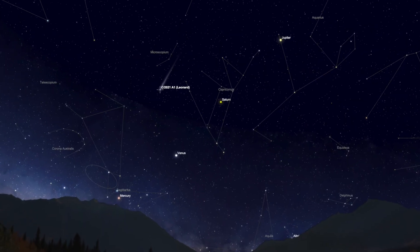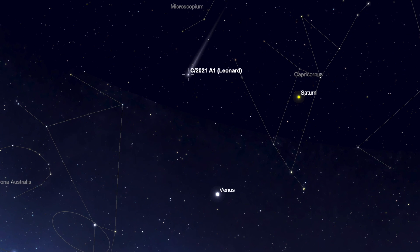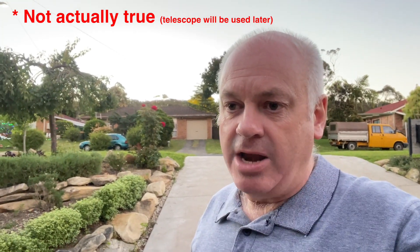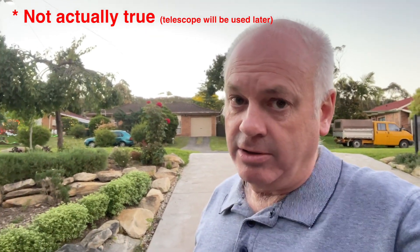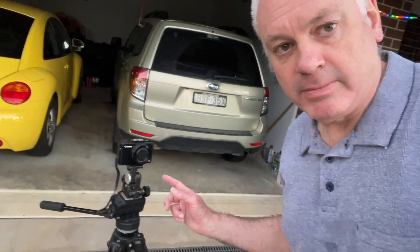So I'm just waiting for it to get dark right now — the birds are noisy — but Comet Leonard will be in the west just above and to the left of Venus, so that will make it easy to find. I'm not going to use my telescope. Telescopes are not really well suited to looking at comets because with a comet you want to see the tail, so you need a wide field. So I'm just going to use binoculars, and I will also attempt to photograph it using just my little mirrorless camera here on a tripod.